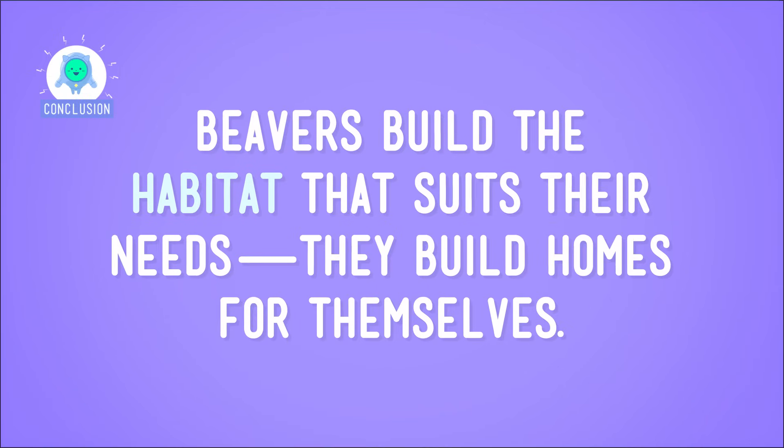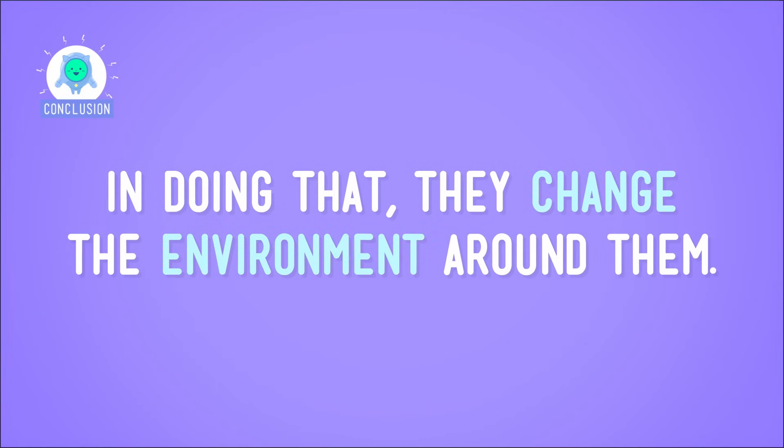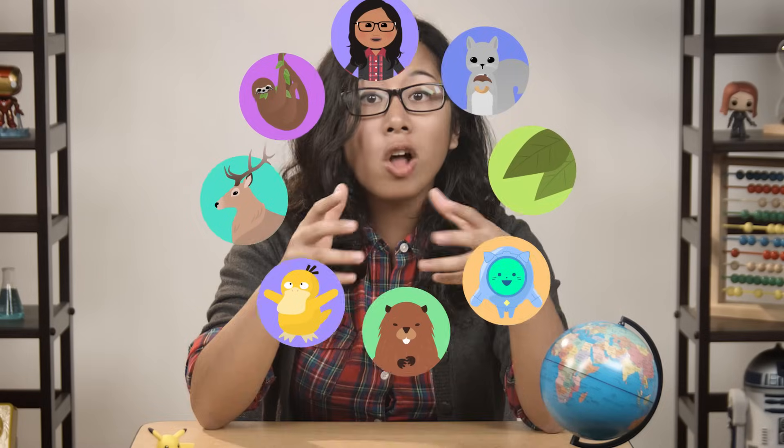So the beavers build the habitat that suits their needs — they build homes for themselves, and in doing that they change the environment around them. Does that sound like any other creature you know? Yes, humans change their environment in big ways, but we can't forget that's the nature of, well, nature. Humans are just as much a part of the natural world as all of the other plants, animals, and other living things on Earth. You and me and the prairie dogs, termites, squirrels, and beavers — we're all on this planet together, changing everything we touch. But New York style pizza? That's strictly the work of humans.